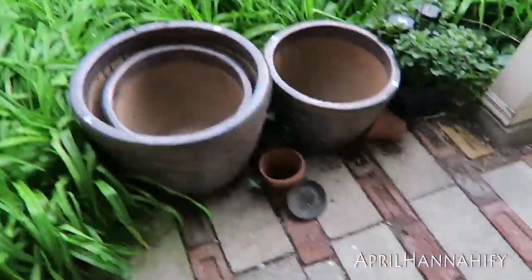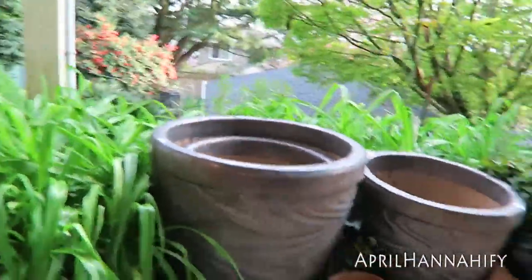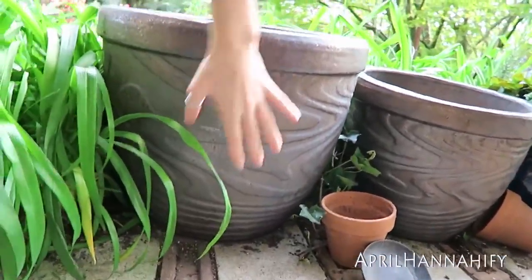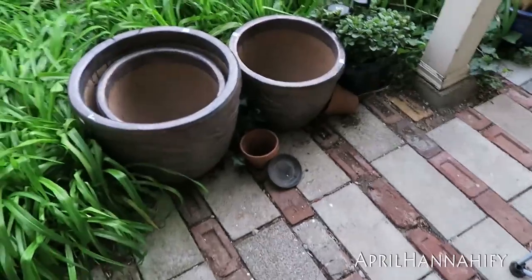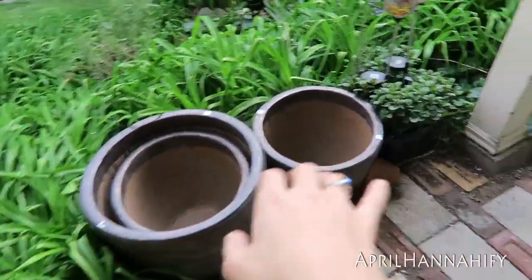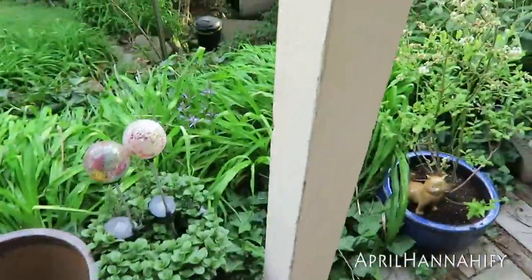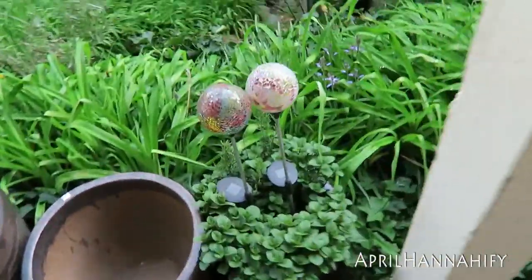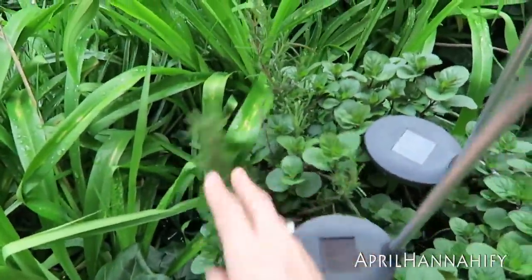I just bought these, which are awesome — they're pretty decent sized, like that's my hand against it. I've got to transplant the blueberry plant into this big one, and then these two little ones I don't know what I'm going to do with yet. These guys light up at night — I have to fix this one — and my rosemary is in there.